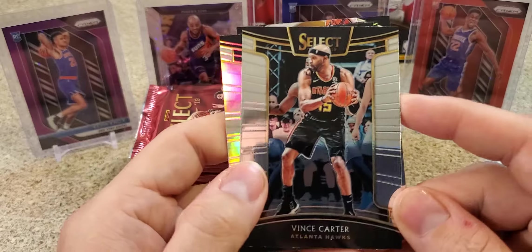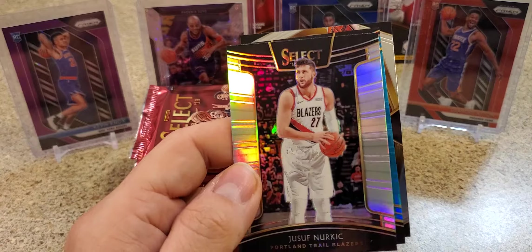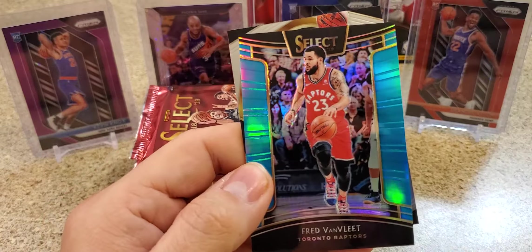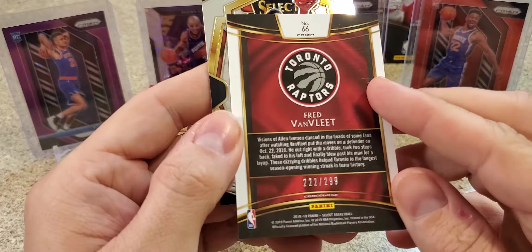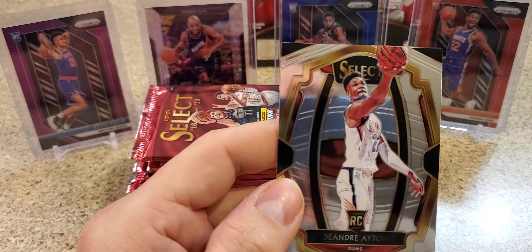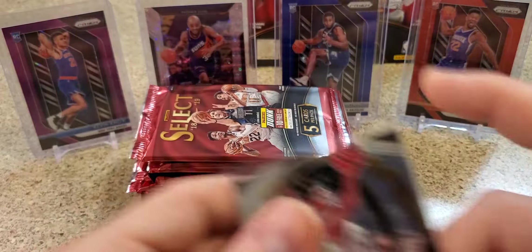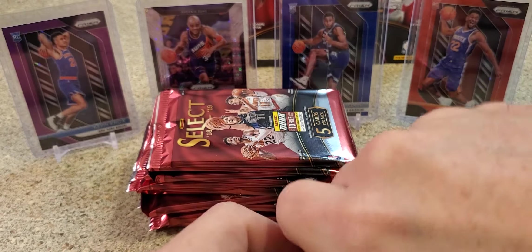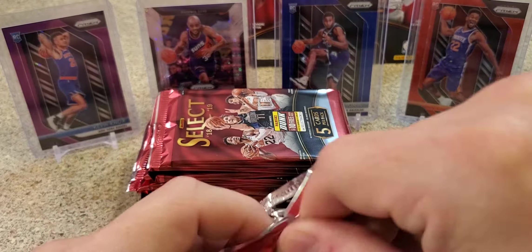Vince Carter. Joseph Nurkic. We got a silver there, a blue Fred VanVleet, and Ayton on the back. Blue is numbered to 299. I'm gonna try to keep these in order. I'm gonna sleeve up this Ayton - I think Ayton is an absolute stud, people don't give him the love he deserves. One, because the Suns suck, and two, because Luka's out-shining everybody.